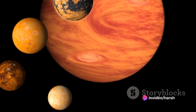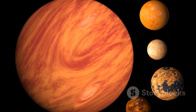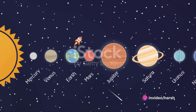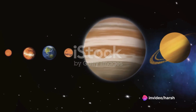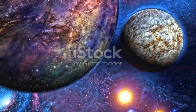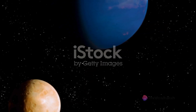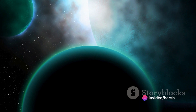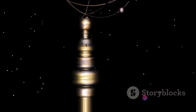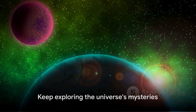It's about understanding that each planet, from the sweltering Mercury to the icy Neptune, offers a unique perspective on the cosmos — a different piece of the cosmic puzzle. Let's keep this journey of exploration going, continue to ask questions, seek answers, and marvel at the wonders the universe presents us. The universe is full of mysteries waiting to be unraveled, and every planet, including Mercury, holds its unique secrets. Keep exploring and stay curious.